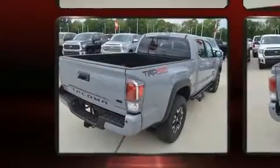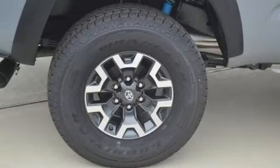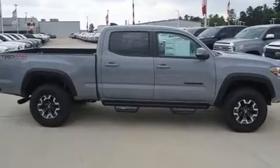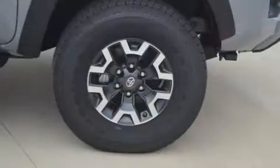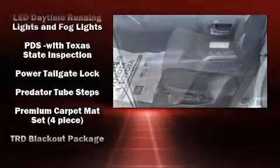Toyota ensures the safety and security of its passengers with equipment such as dual front impact airbags with occupant sensing airbag, head curtain airbags, traction control, brake assist, anti-whiplash front head restraints, ignition disabling, an emergency communication system, and ABS brakes.